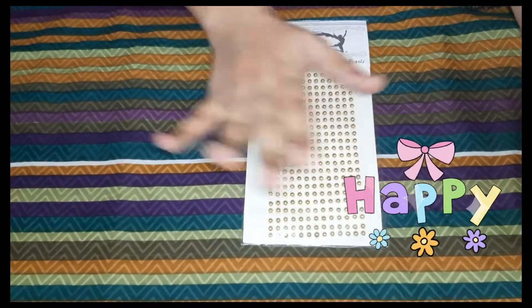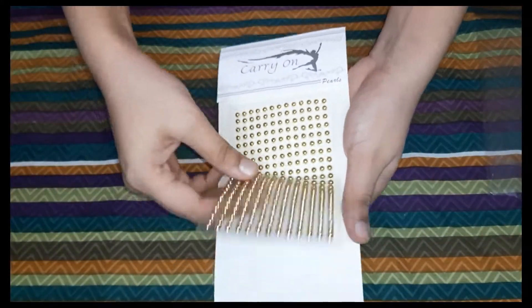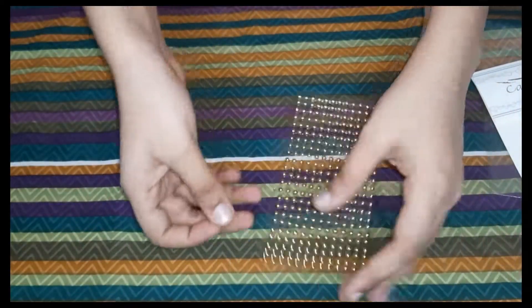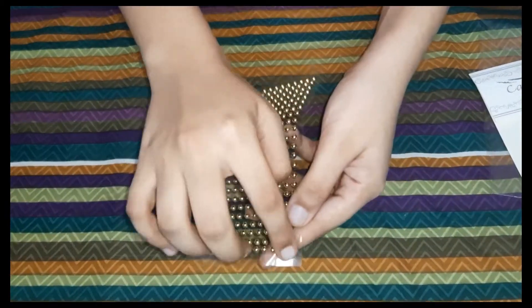The next thing is these pearls. They had a white pearl too but I bought the gold one. This was also 15 rupees — very very cheap. It had a good overall finish and it was also strong. Please do try it out.